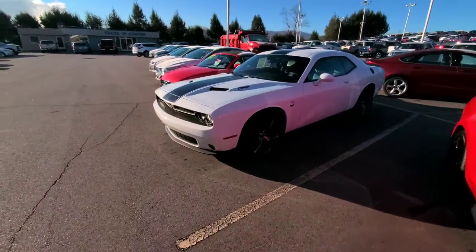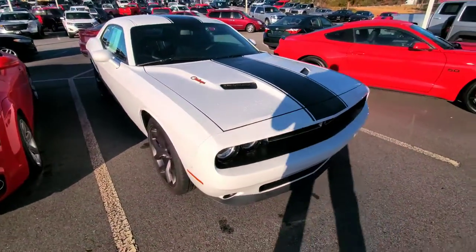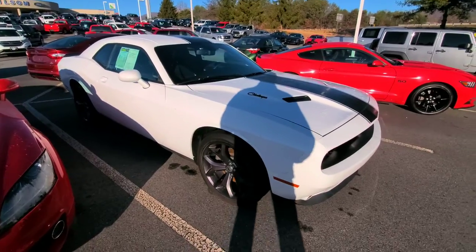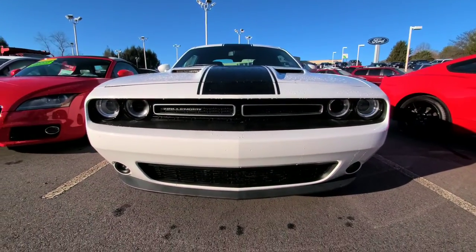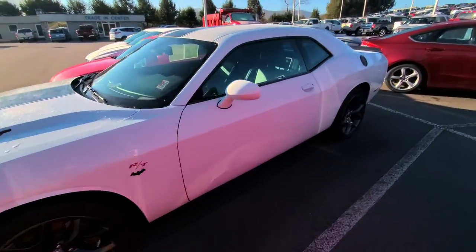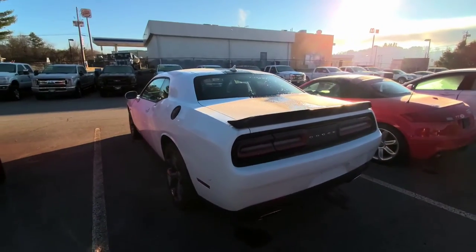This Challenger is an RT, so of course it is the V8. It has black leather interior. Obviously it's got the pinstripes and the badging on the fenders. I think those are the 19-inch wheels that are on it. If you're a Mopar guy, you'll like this one. I love the white — I think it's just super clean. You can see here it's got the deck lid spoiler on the back.